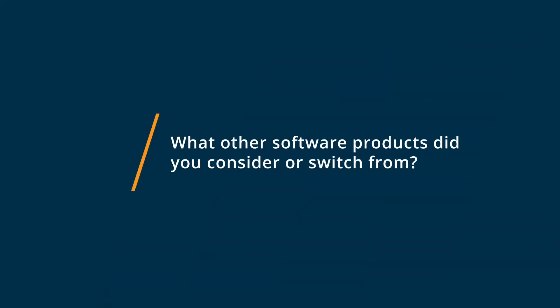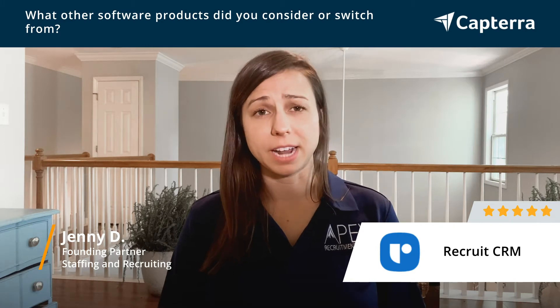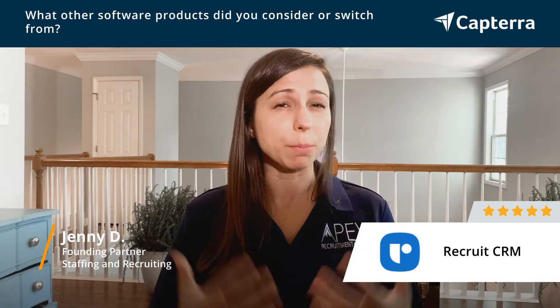Prior to using Recruit CRM, my co-workers and I had been more familiar with some proprietary software. We had also used Bullhorn in the past, and what we found was those softwares just made our recruitment process a little cumbersome, especially adding candidates and clients to the database. It took a lot longer than it felt like it needed to take, and they were a little bit glitchy overall. So we were looking for something that was fast and easy to build up quickly.